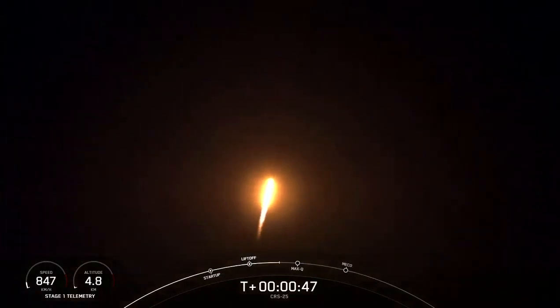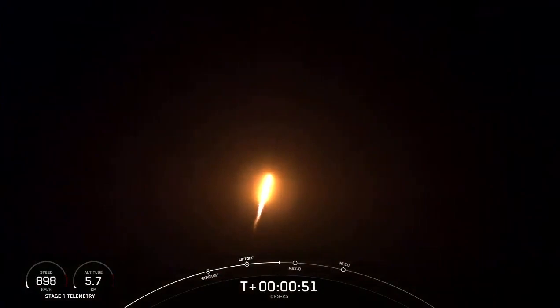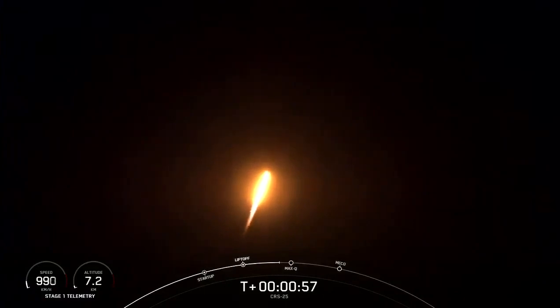Power and telemetry nominal. We are 50 seconds into flight, successful liftoff from the Kennedy Space Center, launch complex 39A.